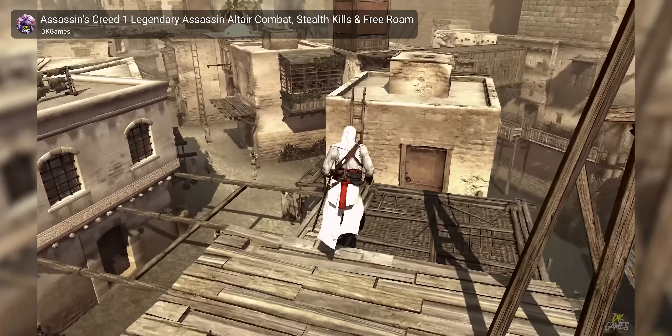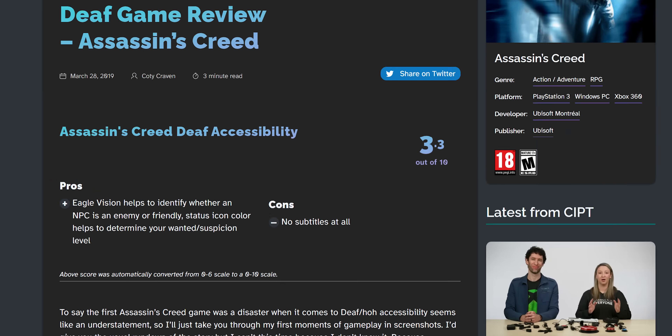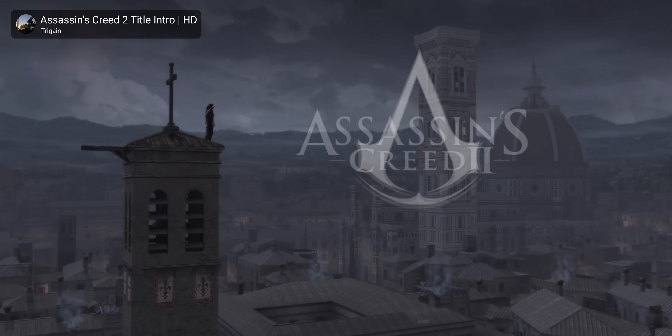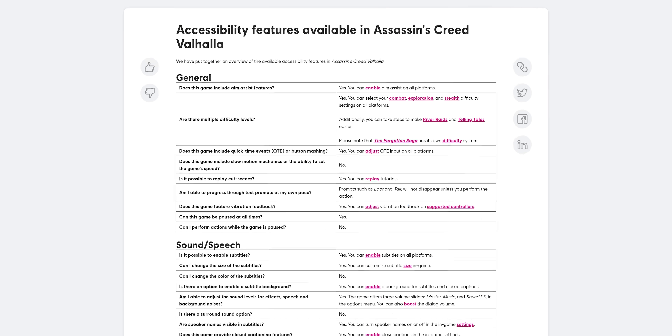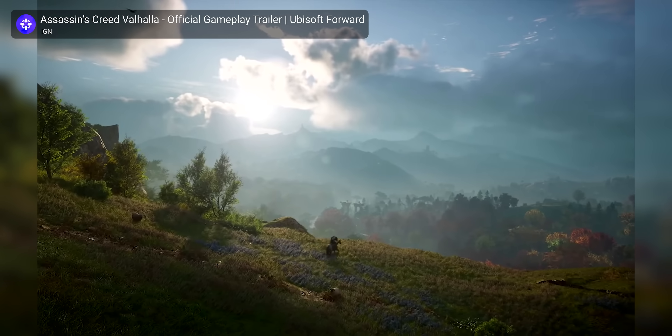A good example is the original Assassin's Creed, which has a score of 3.3 out of 10 on caniplaythat.com, because it has no option for subtitles, despite being released in 2007 — subtitles had been invented. Only two years later, the second Assassin's Creed had both subtitles and fully voiced lines in five different languages. Many games later into the same franchise, the accessibility options for Assassin's Creed are extensive, albeit imperfect. Players can separately control the difficulty level for different aspects of the game — like combat, exploration, and stealth — taking into account cognitive, motor, vision, and hearing challenges.